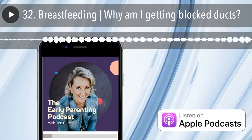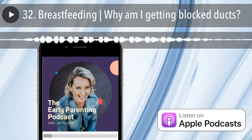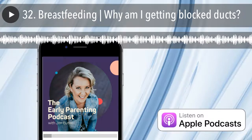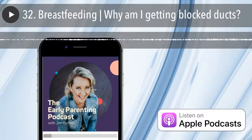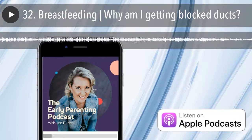Hello, everyone. Welcome back to the Early Parenting Podcast. You're tuning in to episode 32. Today, we're talking about what blocked milk ducts are, how you can detect one and what causes them. So let's get stuck into today's episode.